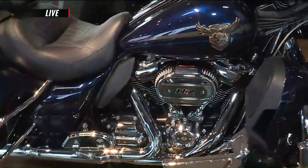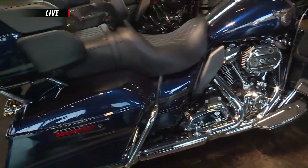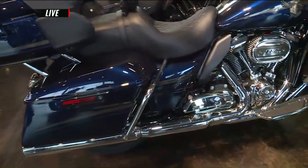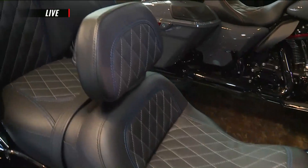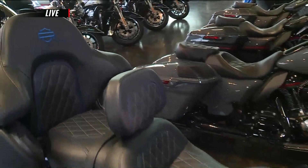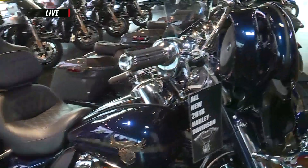So this is a 115th year anniversary Custom Vehicle Operation Limited — a top-of-the-line flagship model. You can tell by the custom stitching in the seat, the chrome accessories, the premium hand grips, the chrome front end, and it's got the 117-inch Milwaukee 8 motor power plant.